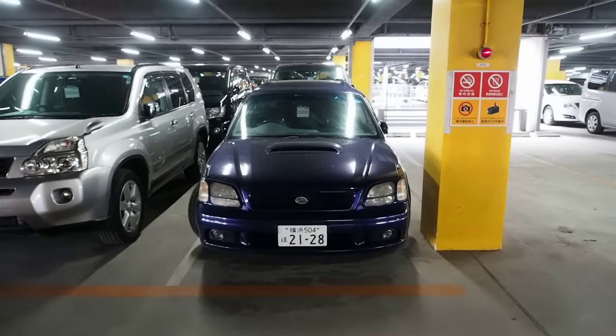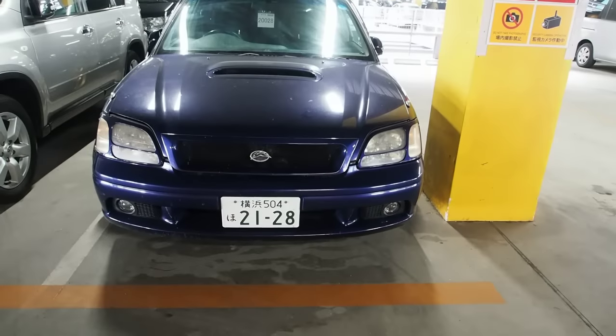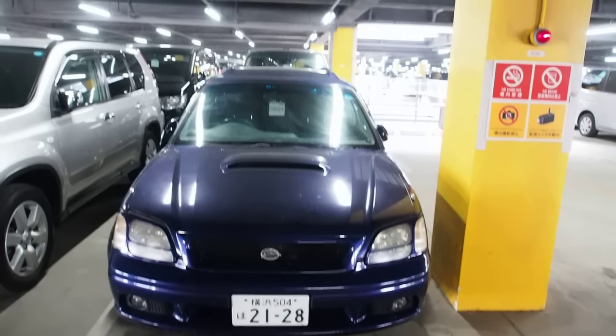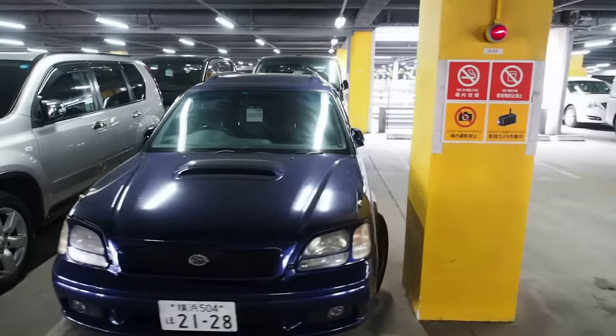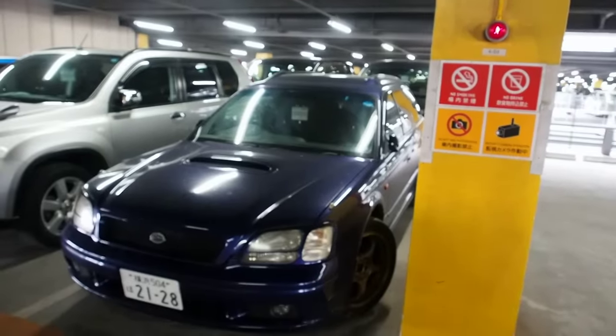So here we are at the auction, and here's my car. I have to say that it's really weird to see my own car here at the auction. This is the first time that I've been at the auction while one of my own cars is going through it.